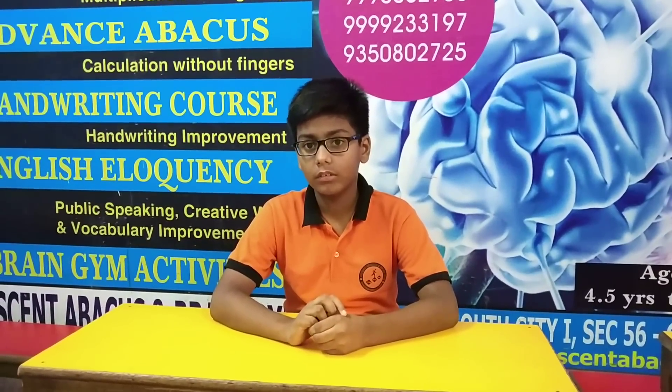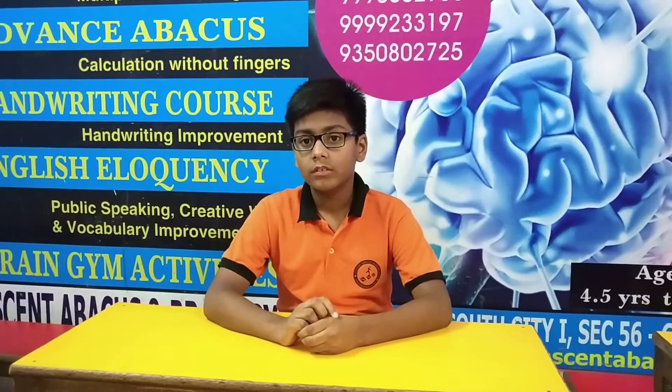Good afternoon Ritwik. Ritwik is doing mixed double digit calculations — in fact mixed back calculations involving divisions and multiplications together. Let's test him today. Are we ready, Ritwik?